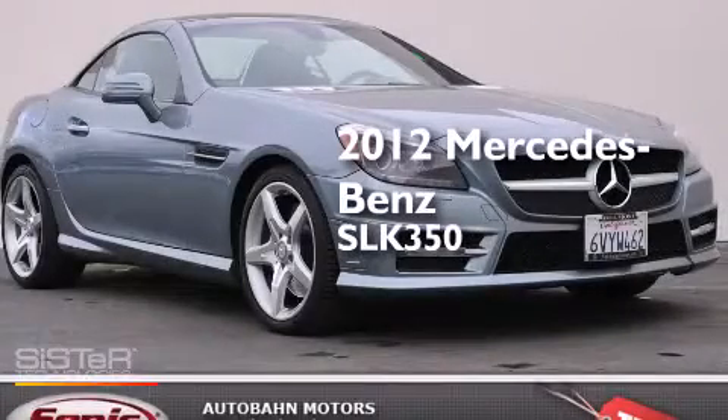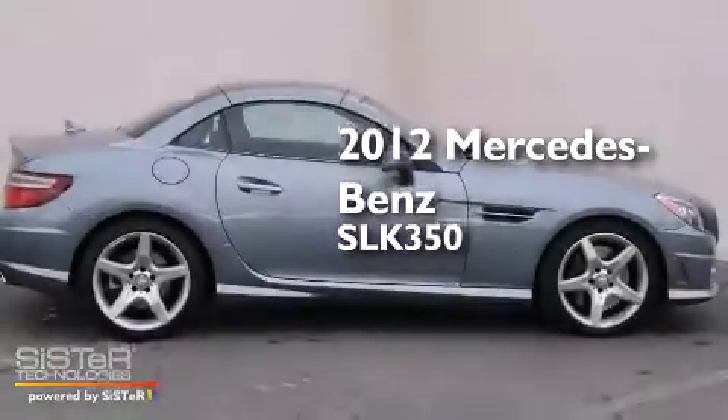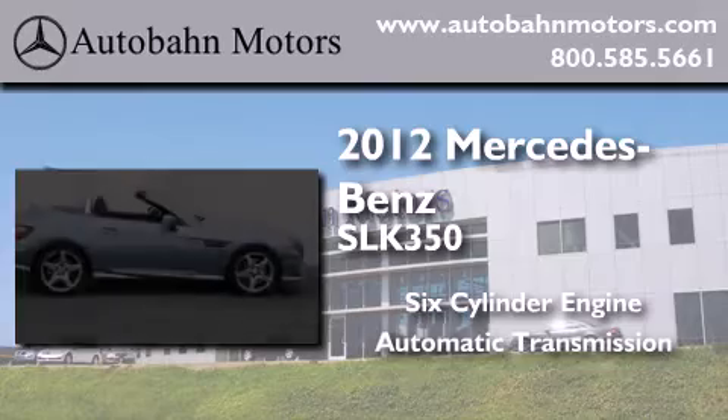This is a certified pre-owned 2012 Mercedes-Benz SLK 350. It features a six-cylinder engine and an automatic transmission.